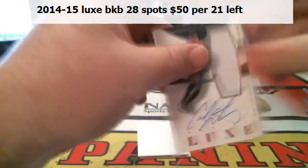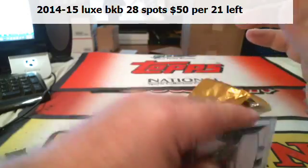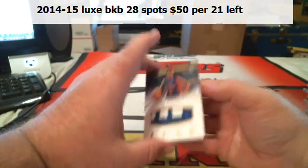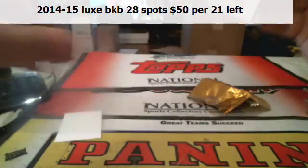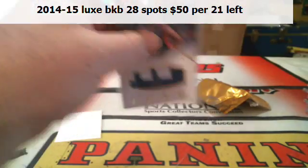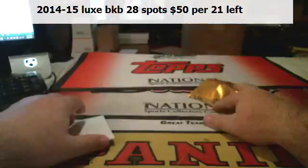Two of 35. And Spencer Dinwiddie, two-color patch, looks like 10 of 25. There you go — not horrible.